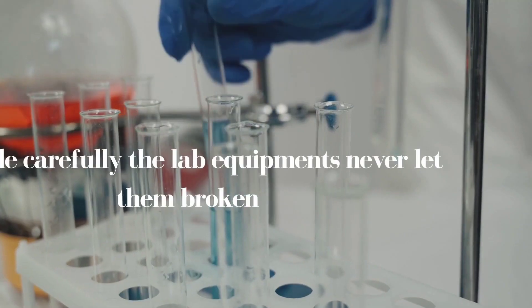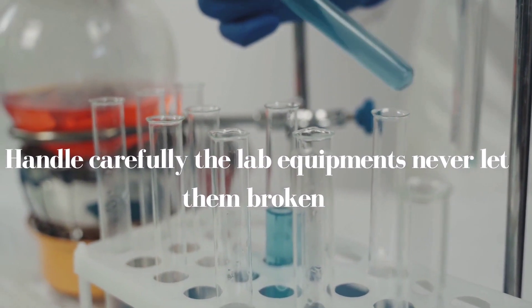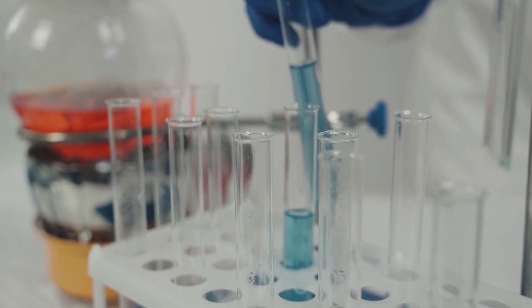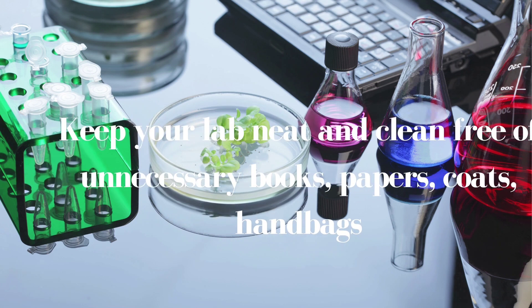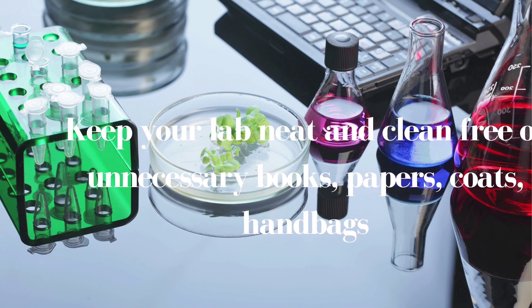We should wear safety guards and masks. While working, it is your responsibility to work carefully and not let the glassware get broken. You should treat the lab like your home.